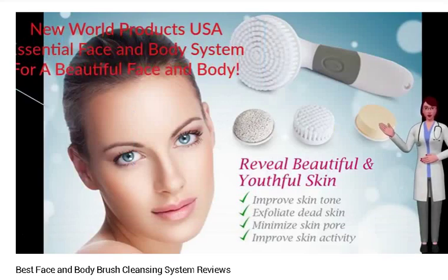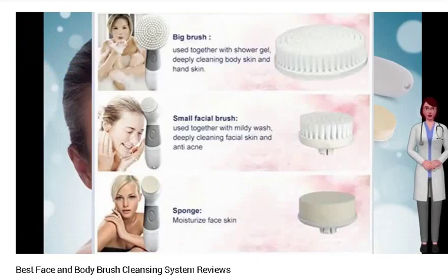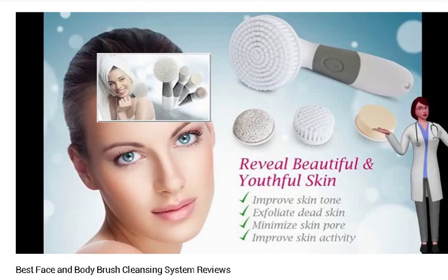Best Facial and Body Cleaner Brush System Review, brought to you by New World Products USA. In this product review you will learn about the Best Facial Cleaner Brush System. Personal facial and body hygiene is a crucial aspect of our lives and plays an important part in keeping us healthy and well-groomed. Our body needs special care so that it can function properly.